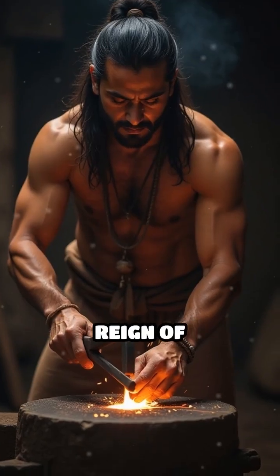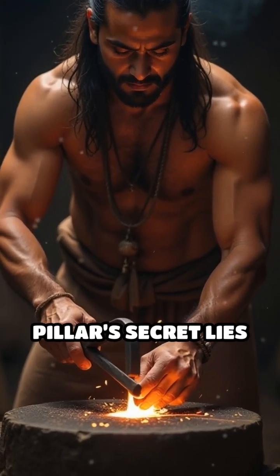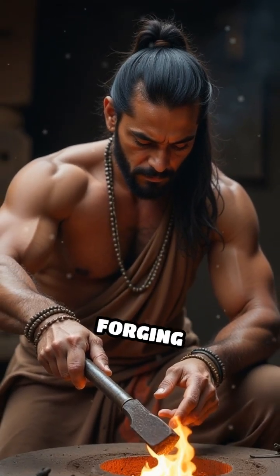Crafted during the reign of Chandragupta II, around the 4th century CE, the pillar's secret lies in its unique composition and ancient forging techniques.